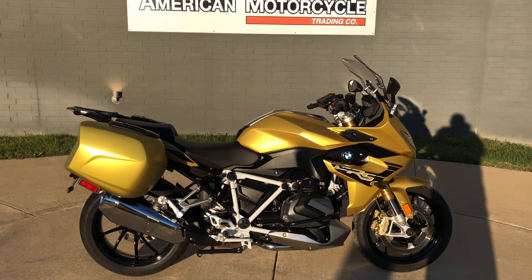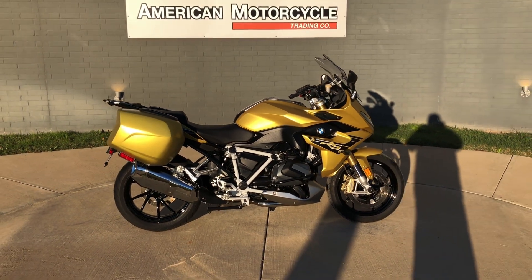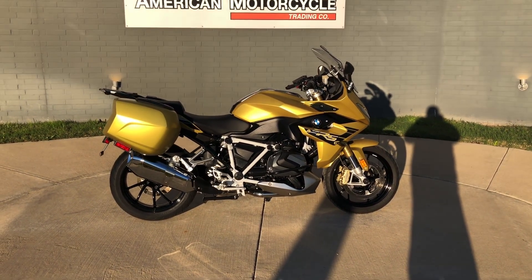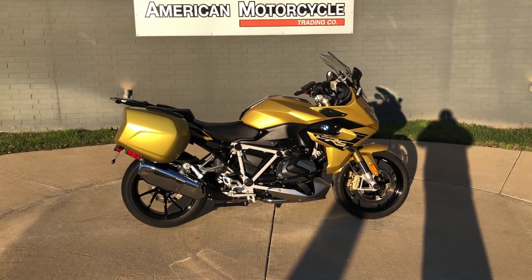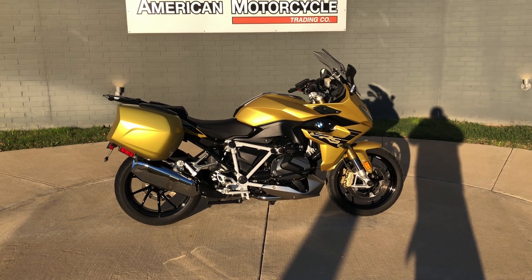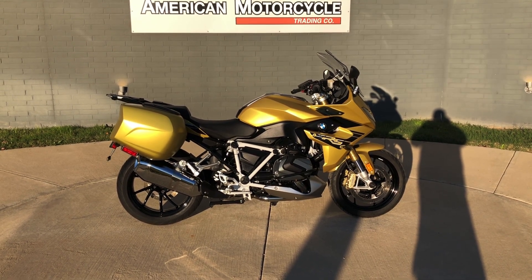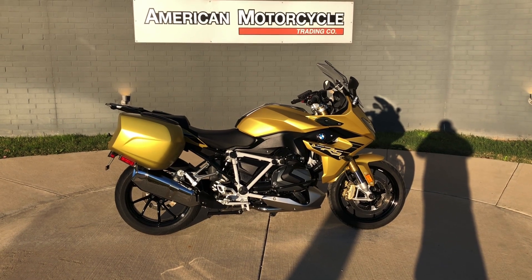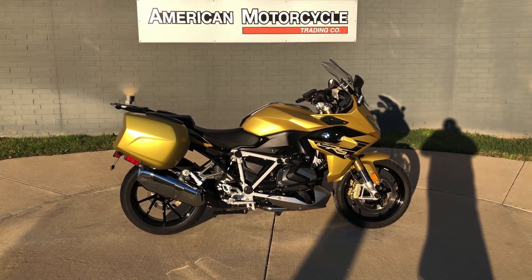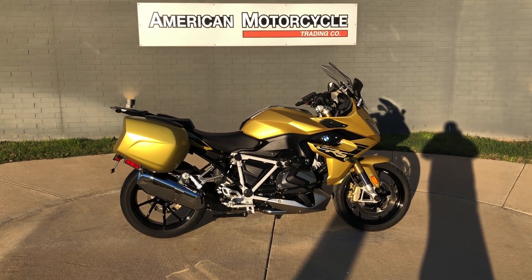If you'd like to know more about it, pick up the phone and give us a call, or you can always click on that link below in the description — it will take you directly to our website where you can also view the rest of our inventory. We do have a full parts and service department. We offer finance and warranty options. We accept almost anything in on trade and we ship and sell bikes worldwide. This is Rusty with American Motorcycle Trading Company in Bedford, Texas. The freedom to choose.